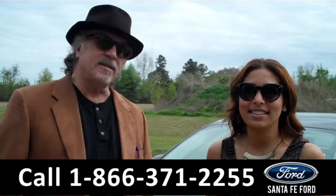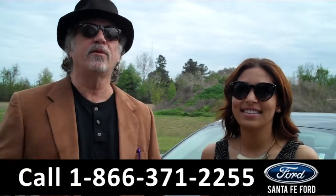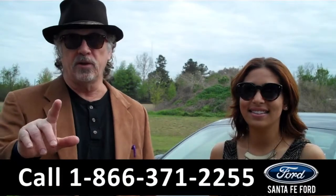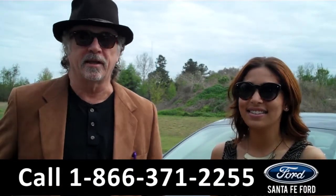Hey, this is Randy. And I'm Leslie. SantafeFord.com near Gainesville, Florida. I-75 at exit number 399. Ford Fusion. Stay tuned — Leslie has the details.